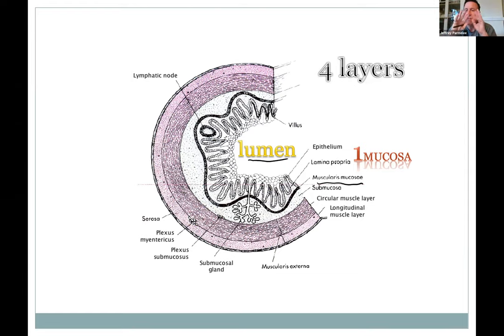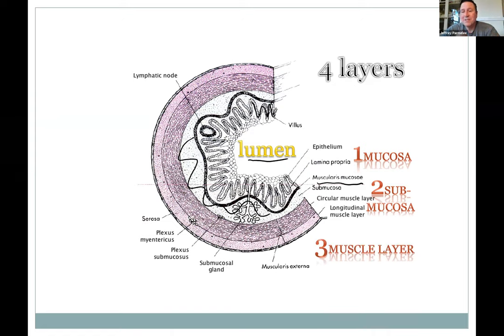The mucosa has these little fingers called villi for increased surface area. Below the mucosa is the submucosa — a space with glands, blood vessels, and nerves in connective tissue between the mucosal layer and the muscle layer outside. Then there's the muscle layer. The stomach has three layers but the rest of the gut has two: an inner circular layer that goes around the tube, and outside that a longitudinal layer. When the circular layer contracts it squeezes the tube; when the longitudinal muscles contract it shrinks the tube, like an inchworm.